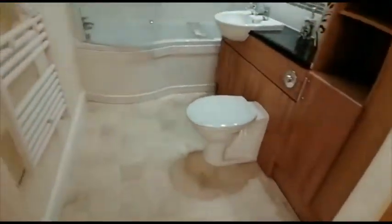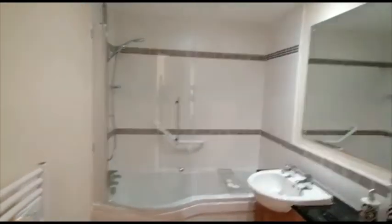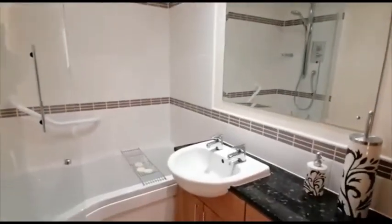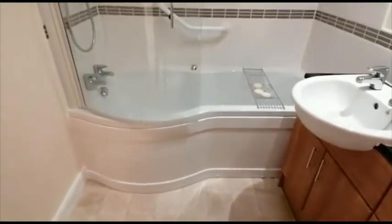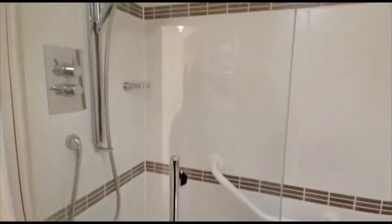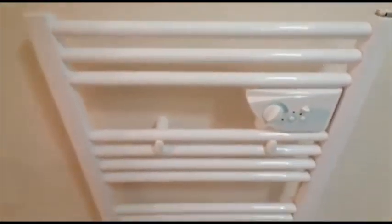Back into the hallway, and there is a contemporary styled white bathroom with an extractor unit. You can see the large mirror there, and there's a shaver point. There are some vanity cupboards. It's a P-shaped bath with a shower over, and you can see there's a glazed curved screen. There's also a Creda heated towel radiator.